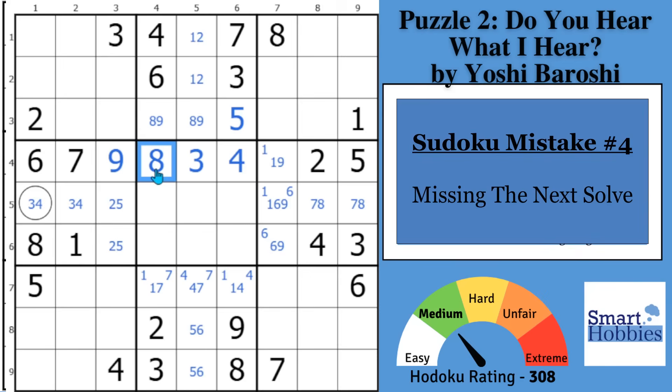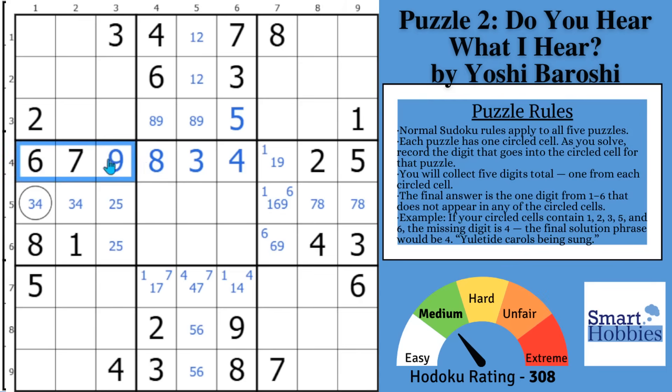You'll notice here you only have one cell remaining. Because you put the nine right there, this has to be a one — so you can solve that for a one, and you can remove the one from right there. But you're not done.